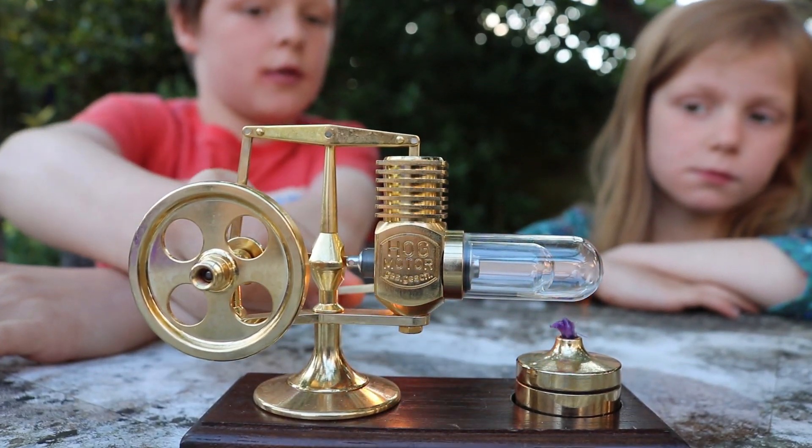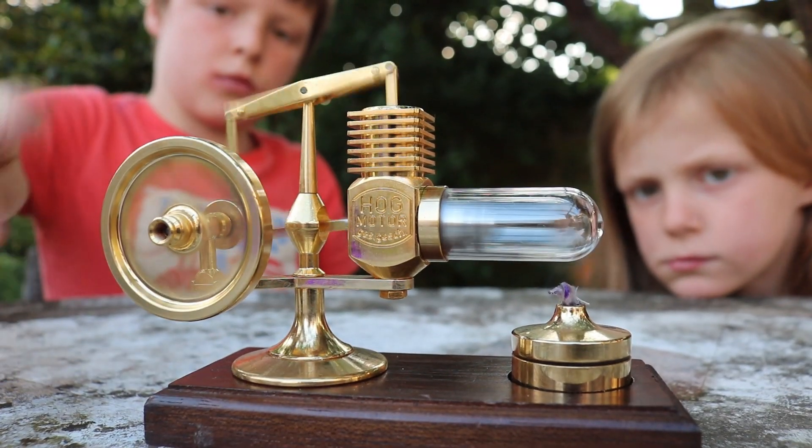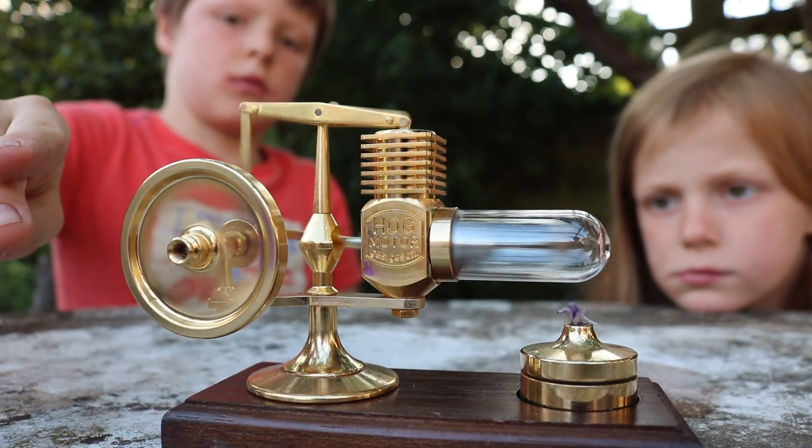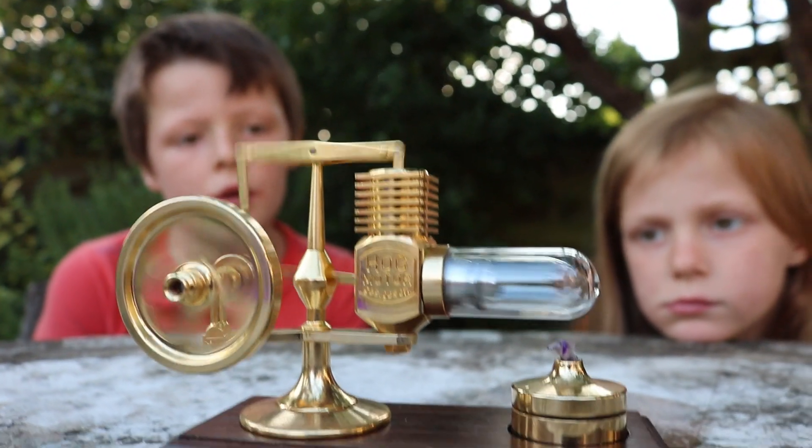Stirling engines are closed-cycle regenerative heat engines with a permanently gaseous working fluid. In other words, it compresses and expands air, and no air can get in or out.